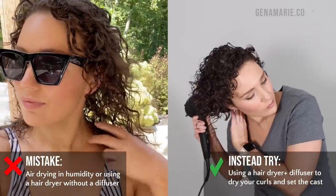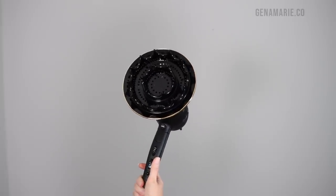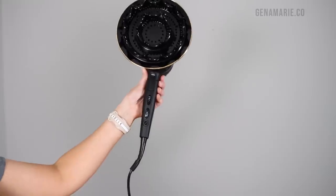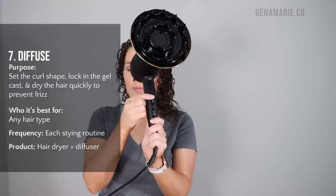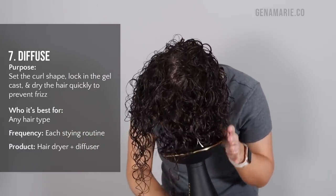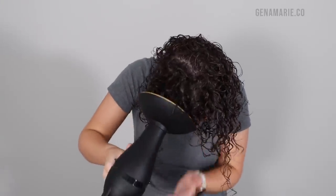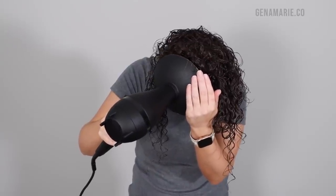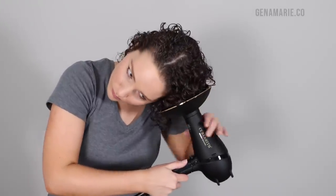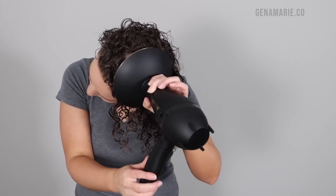Mistake number seven is air drying in humid climates or using a hairdryer without a diffuser. Do not forget to pack your hairdryer when traveling. The new CurlSmith travel edition Diffrision hairdryer is foldable, has dual voltage for international travel, and fits right in your suitcase. Diffusing sets the curl shape, locks the gel cast in right away, and dries hair quickly to prevent frizz. Every time I air dry, my hair ends up frizzier and stringier. In humidity, air drying takes forever because the moisture in the air causes the cuticle to swell.